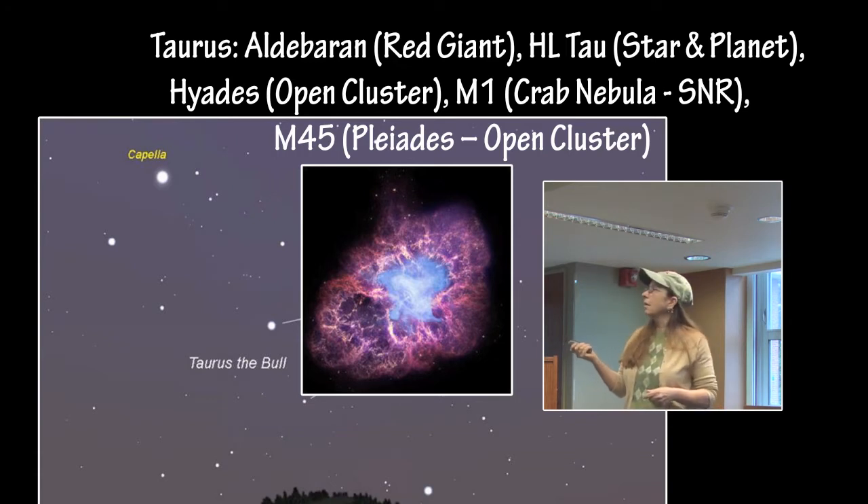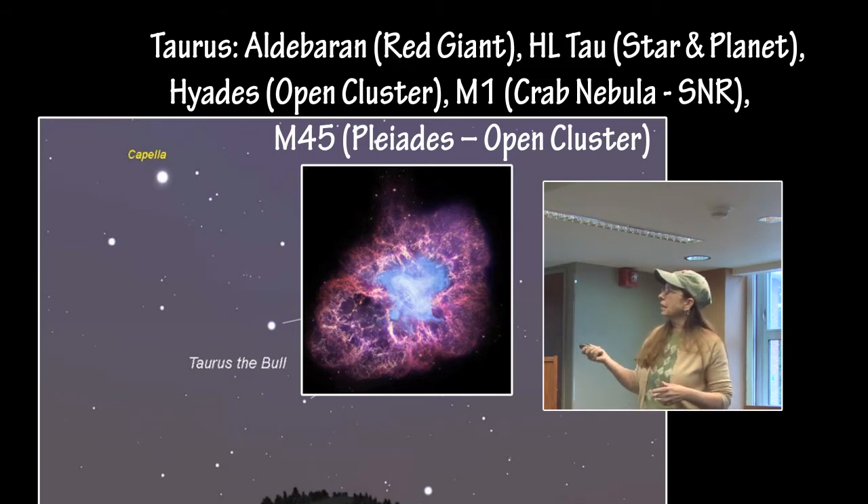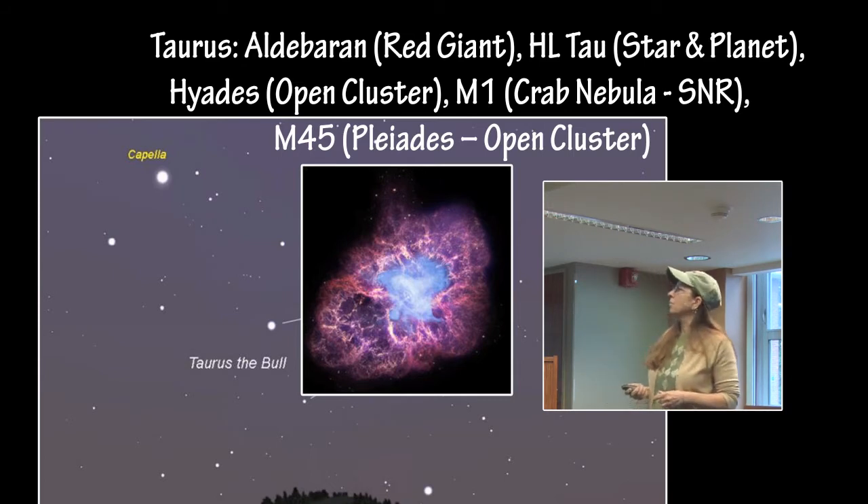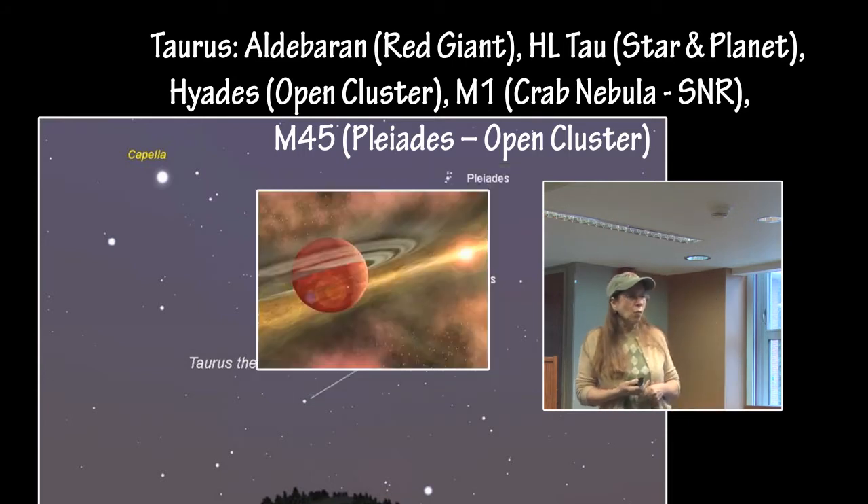This is a composition: a Chandra X-ray image for the X-ray component, the red is from Spitzer which is the infrared part of the supernova remnant, and the yellow and green is from Hubble for the optical components.